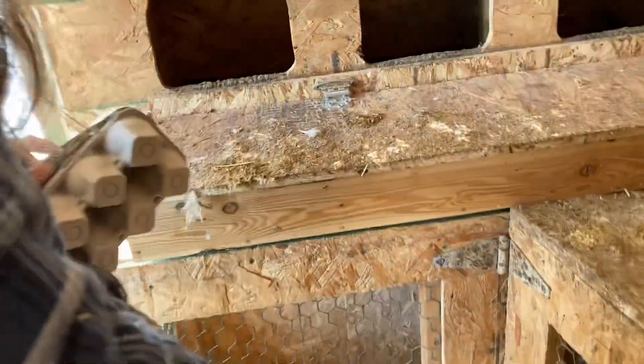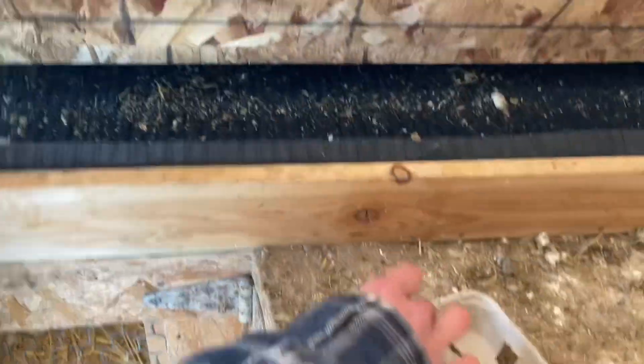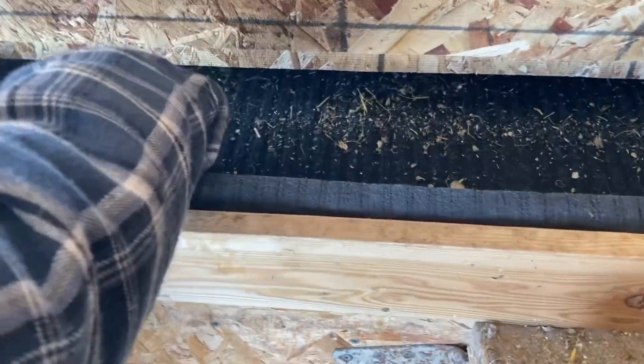Okay, so grandma's new system — we are going to open up. Oh my god, there's chicken smell. So grandma's new system is how we're gonna get all the eggs. How many do we have today? No idea. One, two — oh shoot, there's many!